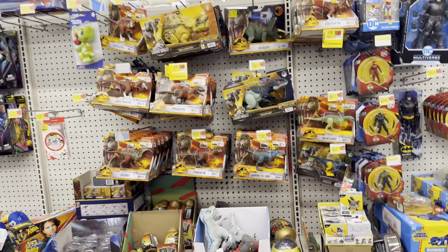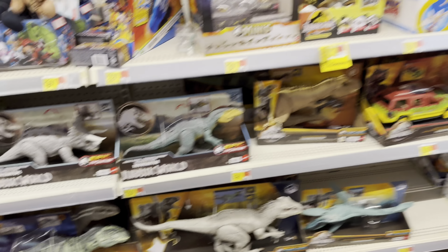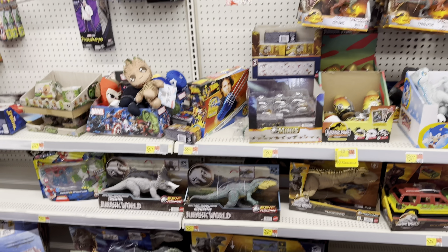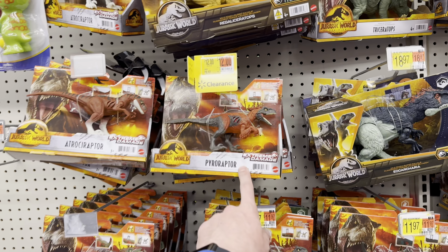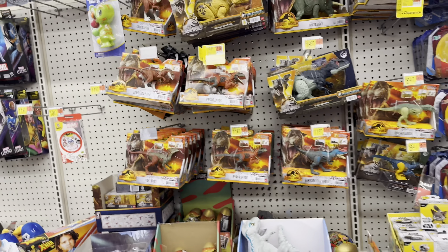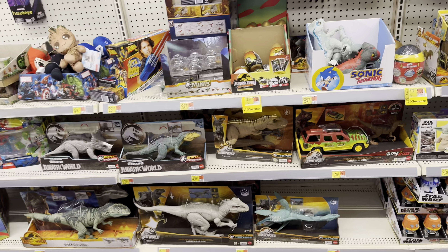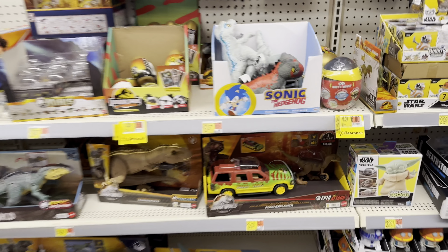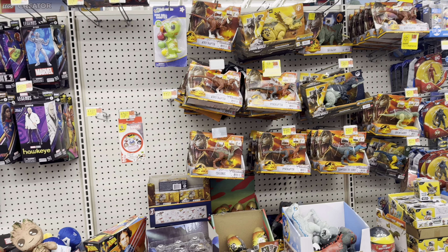Here we are in the toy section and again I can't find that variant Triceratops — just the gray one, which is super annoying. They did discount the Pyroraptor and Atrociraptors down to eight dollars, which is pretty cool but not a good enough deal to start picking up extras. They also clearanced the Captive Eggs down to $3.50 and the bigger ones to six dollars. There are also more Crash and Attack Ford Explorer sets, but I don't see anything I need.